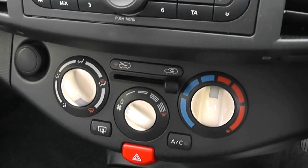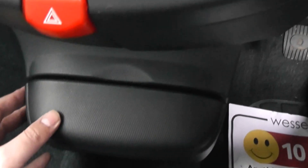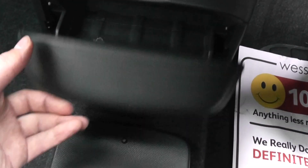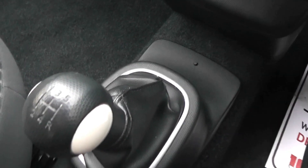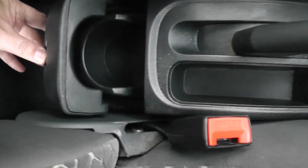Just below the stereo we have manual air conditioning and a 12 volt power socket. Lower again there's a little hidden storage area, and it comes with two cup holders. The transmission is a five speed manual.